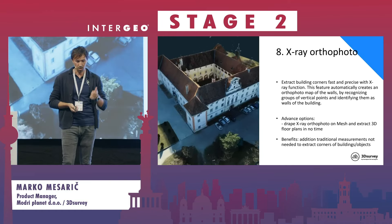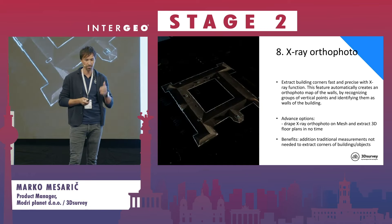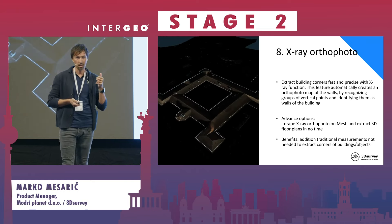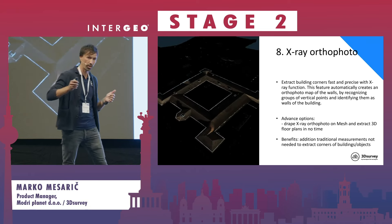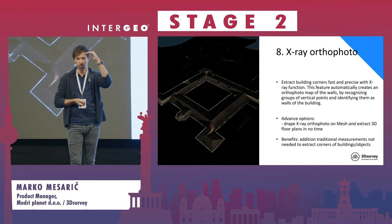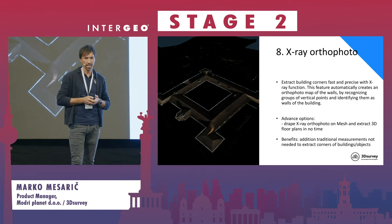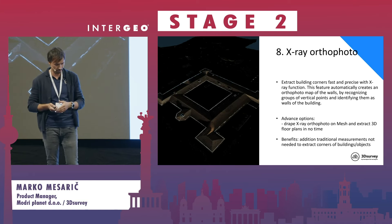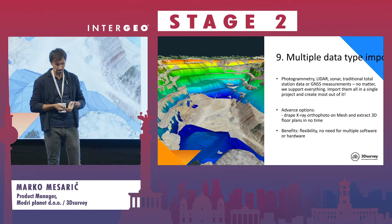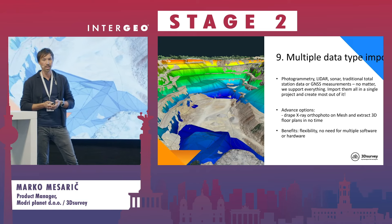Another interesting feature that comes with videogrammetry and post-processing is orthophoto generation. For example, you do a quick scan around a building, you get a nice point cloud of the building facade — say the first one to two meters — and with the help of this point cloud and the orthophoto function you can easily extract that data.